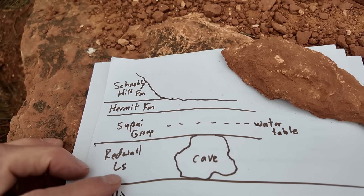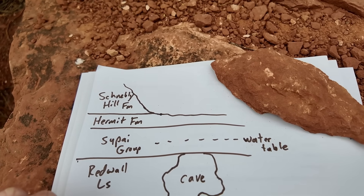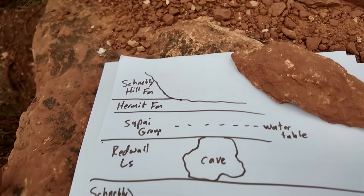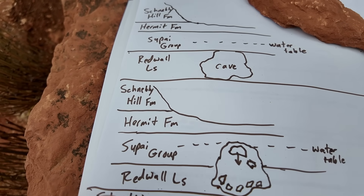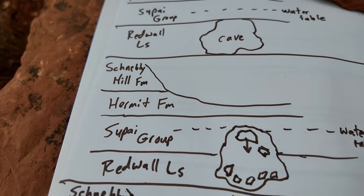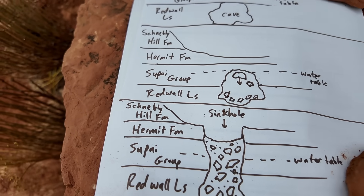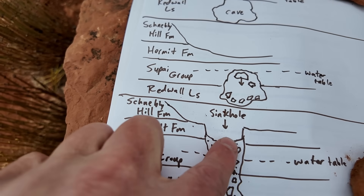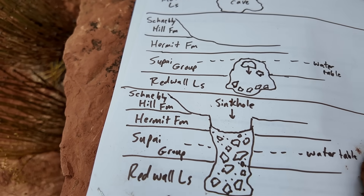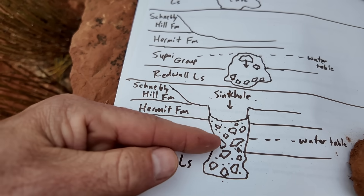Below the Supai Group — and if you know your Grand Canyon stratigraphy, you know this — is the Redwall Limestone. Limestones are soluble; they can be dissolved by groundwater. So what we have here is a cave that formed at some point in time in the Redwall Limestone. As this cave expanded and grew over time, the cave actually grew upwards, cutting up into the Supai Group. Blocks of the Supai Group have fallen and collapsed down into this cave, which is below the water table. And eventually that process of collapse continues upwards through the stratigraphy until we get the actual sinkhole we see here today, cutting up through the Hermit Formation and a little bit into the Schnebley Hill Formation as well.